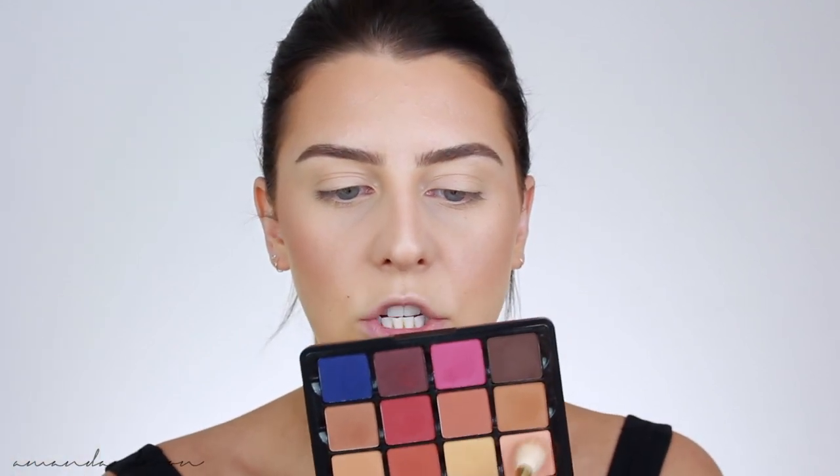For today's look I want to use this new Viseart palette — I don't know how to say the name, I'll put it in text on screen, you guys tell me how you pronounce it — maybe 'milieu'? It's a neutral matte palette just in time for fall. I've used it once before with the softer browns and I was obsessed, but now I want to use more of the deeper shades. Grabbing my Smith 232 brush, I'm going to dip into this shade first and work it all over the lid into the crease — a really nice transition shade for all the colors coming on.